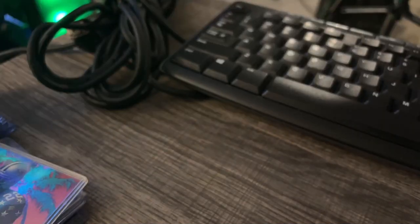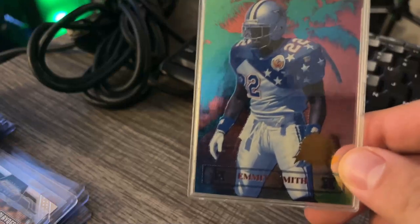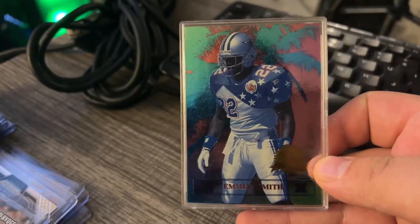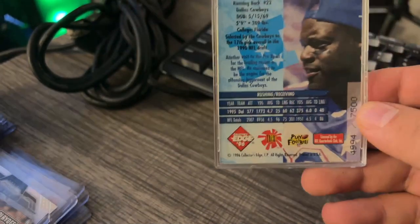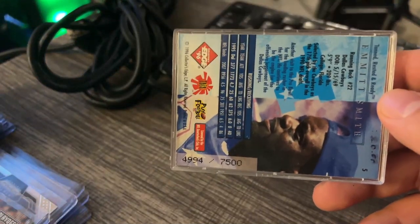Here's what I ended up picking up. First, I grabbed this Emmett Smith card. This one was kind of a PC thing — I just thought it was really cool. I think I got it for about $2 or $3. It's his Pro Bowl card, and it's actually numbered out of 7,500. I know that's not great, but still a cool little PC piece.